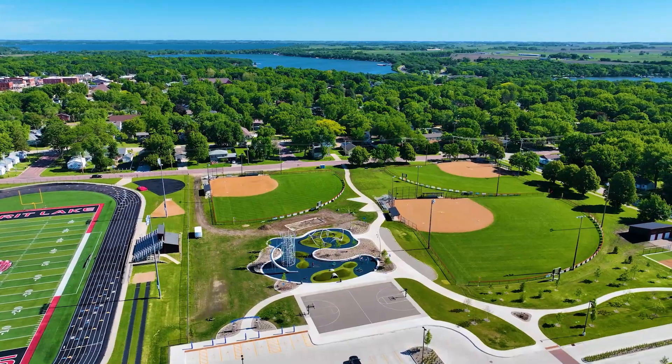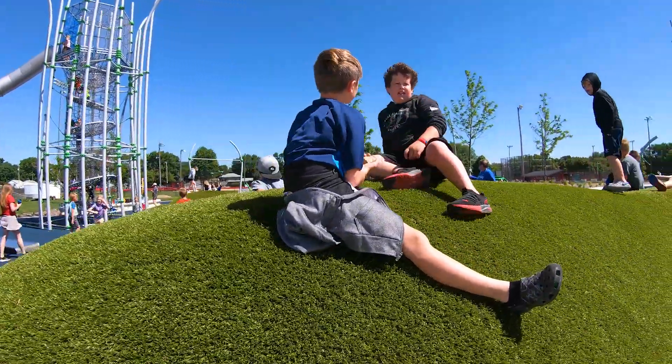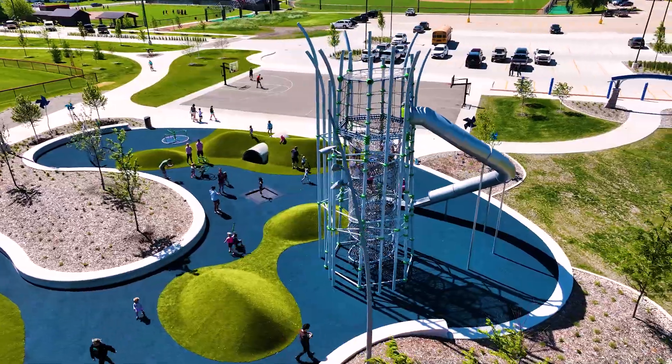This park is unmatched for anything we have in this area, and honestly they really love the hills that are naturally built in. They can roll down them, they can play king of the hill — just a lot of unique structures that they would not see otherwise.